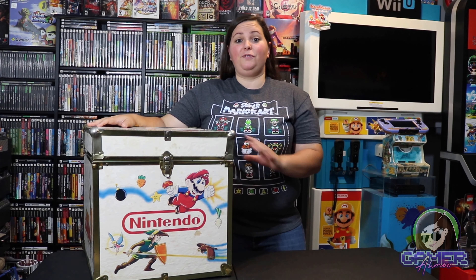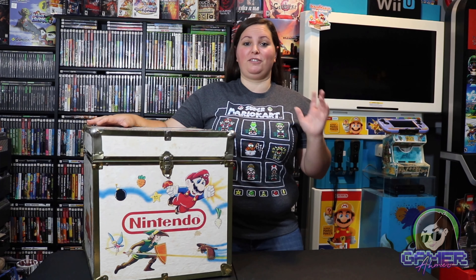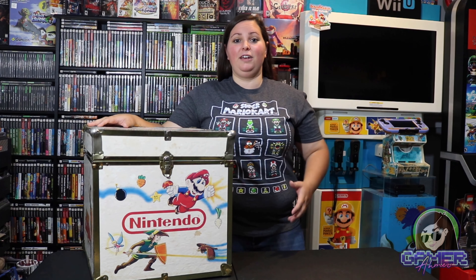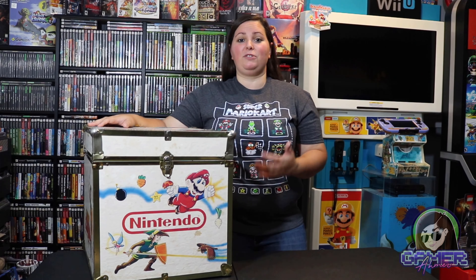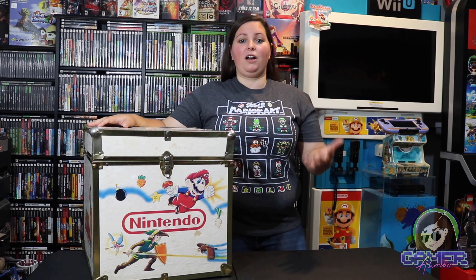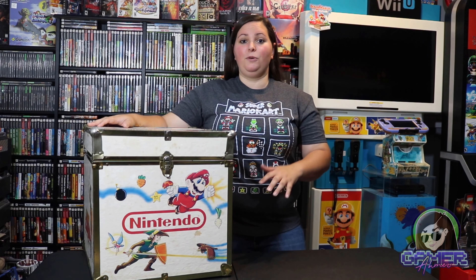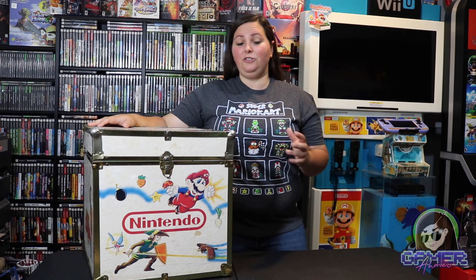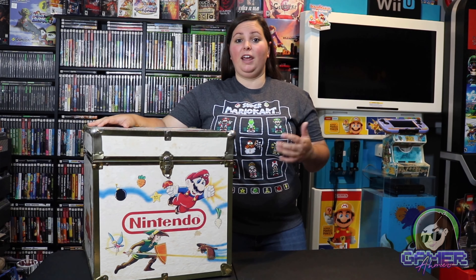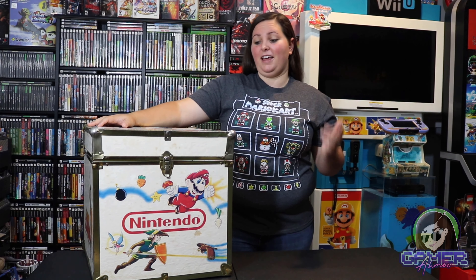Hey guys, it's GamerAimer here. If you've been watching my channel for quite some time, you'll know that I have some pretty spectacular items in my video game collection. I've done several videos on some of my top rare and expensive video games, consoles, controllers, and just other items. Today I wanted to talk about five items in my collection that are often looked over whenever I do those game room tour videos — some pretty hard to find items that I've just gotten lucky with over the years while collecting.